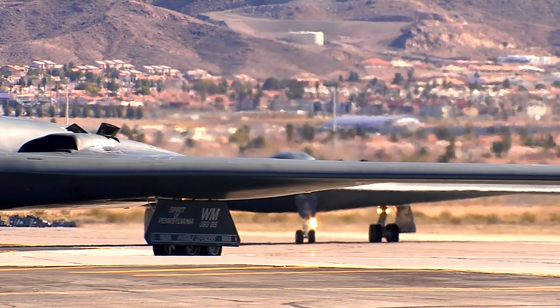Watch closely as the B-2 Spirit demonstrates its remarkable agility. Despite its size, this bomber can execute precise aerial maneuvers with grace and finesse. Its unique flying characteristics allow it to adapt to any situation, whether it's delivering devastating firepower or gathering crucial intelligence.